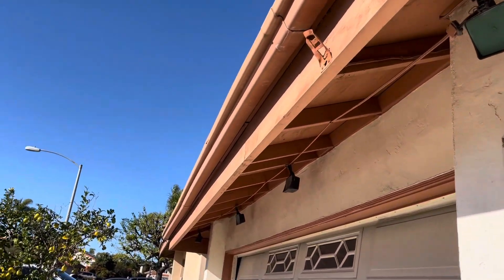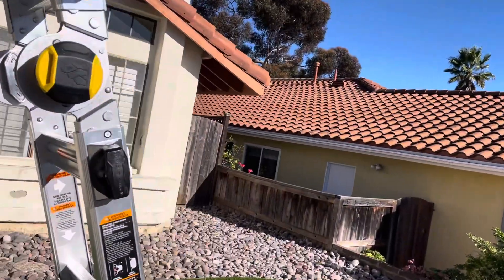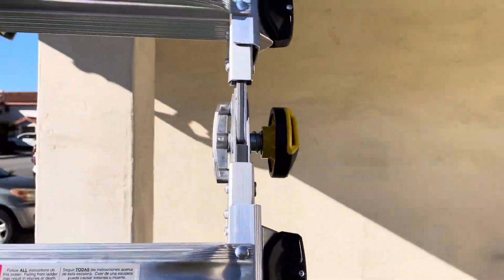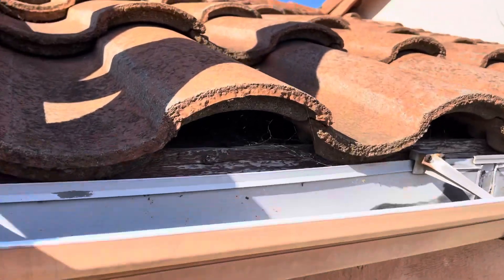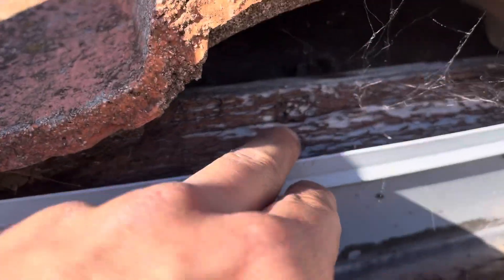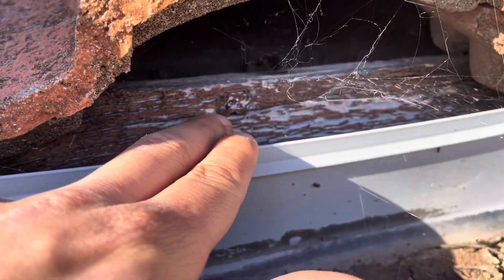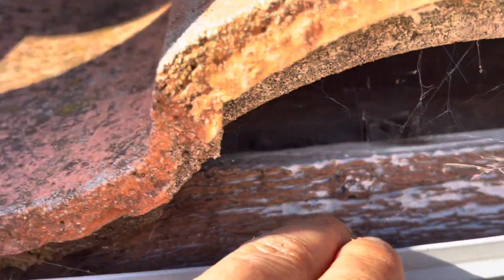This is consistent around the back as well. What we're looking at is a concrete S-tile roof. And again, you can see just how severe that termite damage is on the fascia. You can also see a glimpse of that felt paper underneath — it's really just turning into dust.